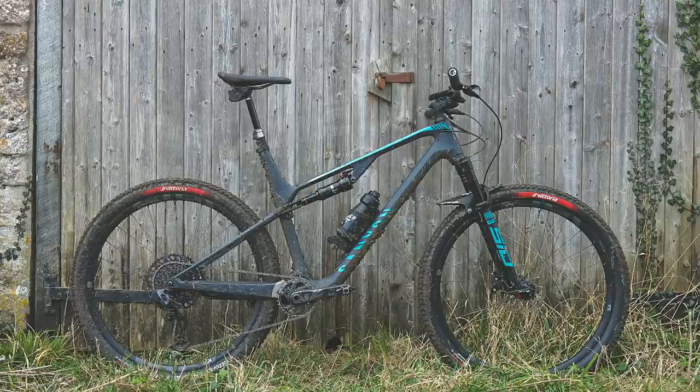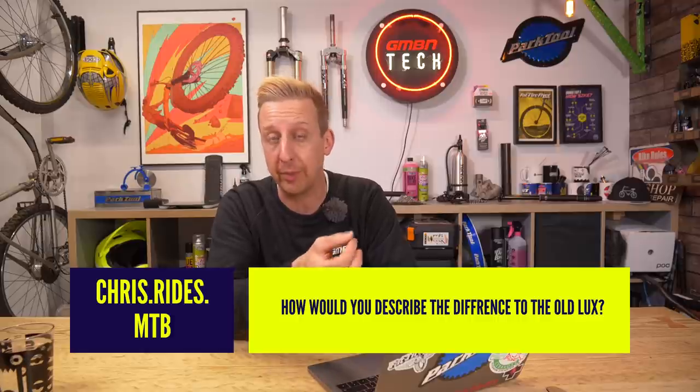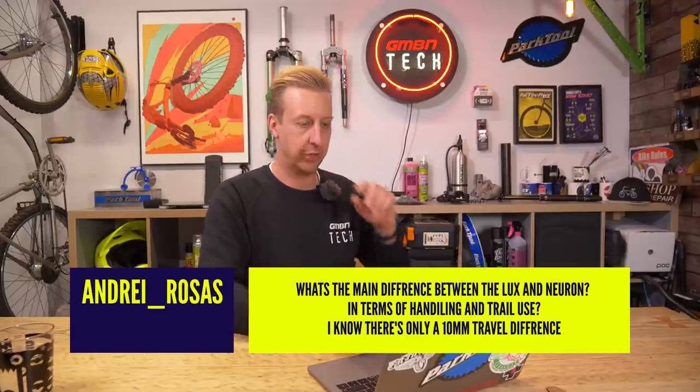So the first question — actually there's two here — one from Andre Roses and the other from Chris Rides MTB, both directed at me and my latest bike, the Canyon Luxe Trail. I've posted a few pictures online and done a bit of information about the bike on a previous GMBN Tech show. Chris asks: how would you describe the difference to the old Luxe? And Andre asks: what's the main difference between the Luxe and the Neuron in terms of handling and trail use?